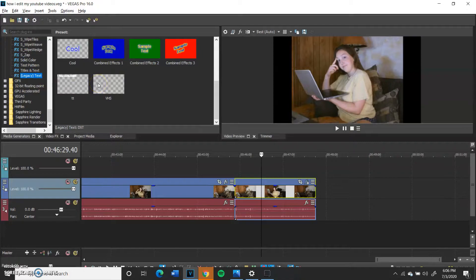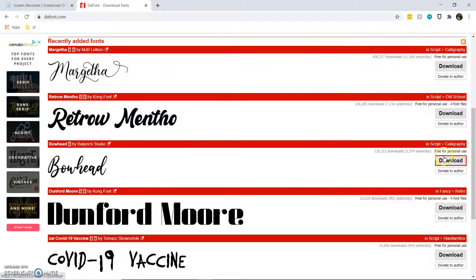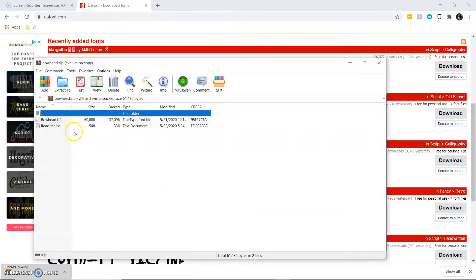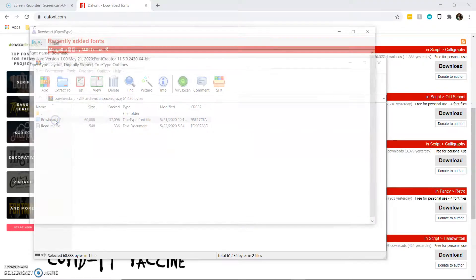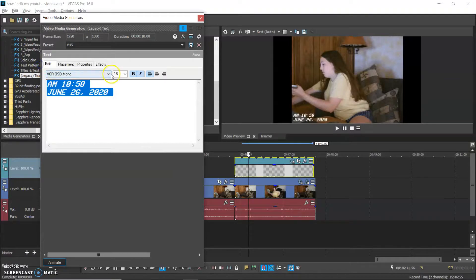I go to Legacy Text — VHS. The font I use is VCR OSD Mono. To get the font, you basically go into the fonts website, find a font, hit Download, open it with WinRAR, click on the .otf file, and hit Install. Once it installs, you can use it on whatever editing software you use. That's where I get all my fonts. The format is just AM, date, year — pretty simple. I italicize it and move it to the bottom left-hand corner. I love this effect and I do the same on the Loading Please Wait transition.